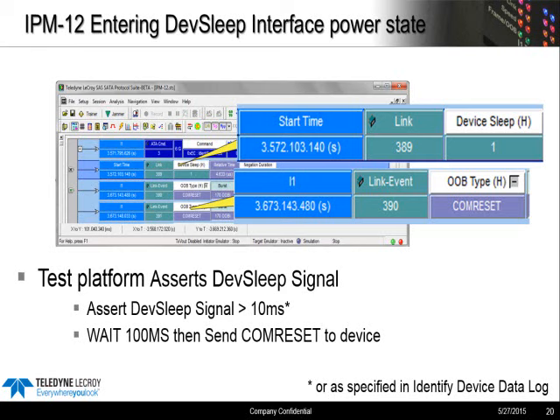With that set, we go ahead and assert the DevSleep signal. Just like with a real system, only the host can initiate DevSleep. This is done asynchronously — there's no handshake needed. The DevSleep signal must be asserted at least 10 milliseconds to be considered valid. We timestamp an event and call it DevSleep in the trace — we actually show it in the trace, even though it's occurring outside the normal SATA protocol traffic. The device is supposed to enter DevSleep right at this point, and then after 100 milliseconds we send the COM reset, which should be ignored by the device.